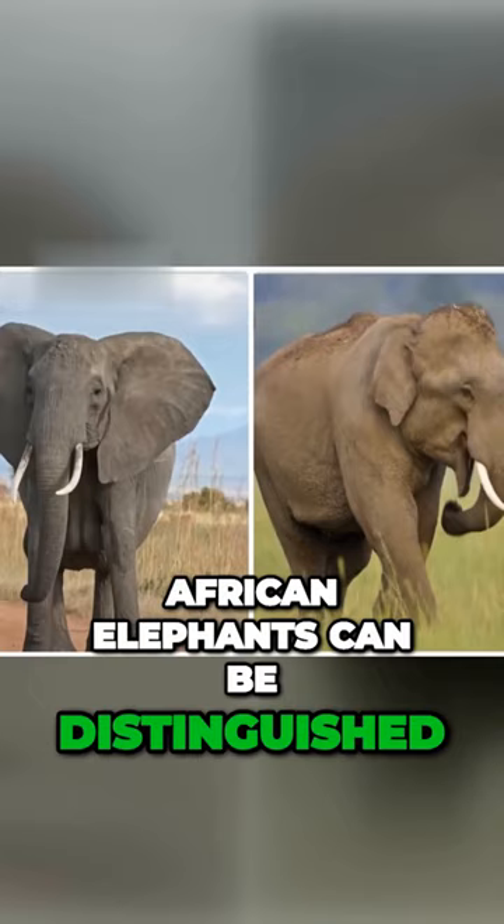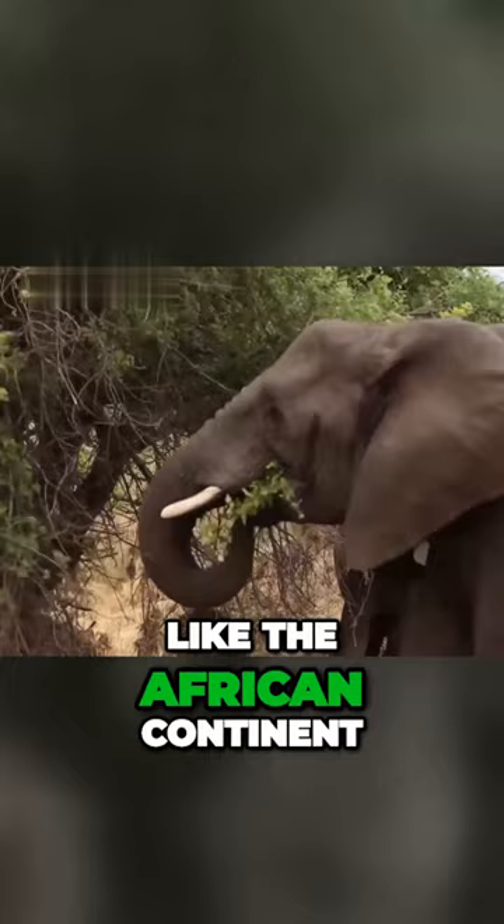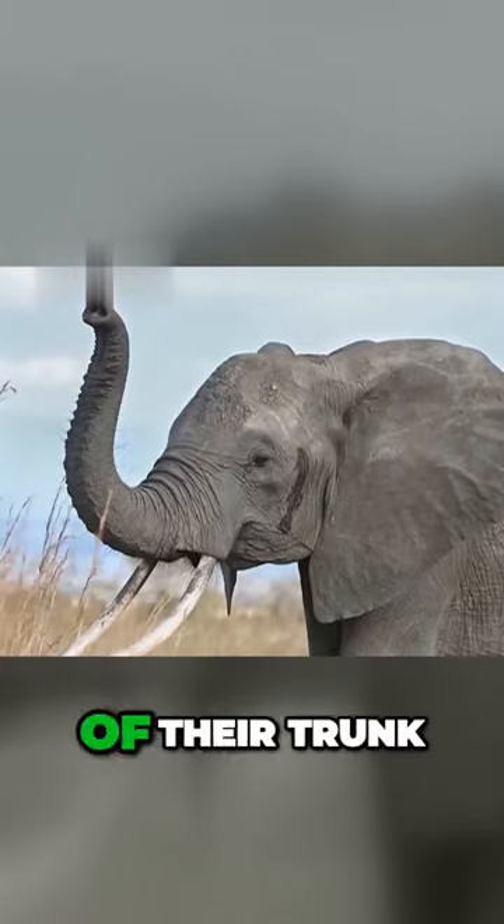African elephants can be distinguished from their smaller Asian counterparts by their larger ears, which are shaped like the African continent, and the presence of two finger-like projections on the tip of their trunk.